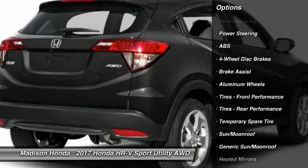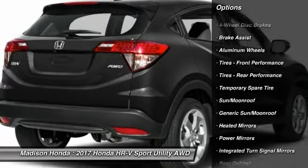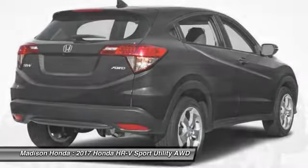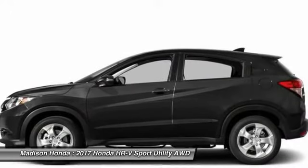Traction control, keyless entry, anti-lock braking system, all-wheel drive, audio controls, backup camera, Bluetooth, adjustable steering wheel, and power steering.